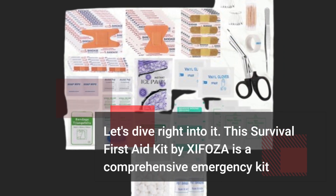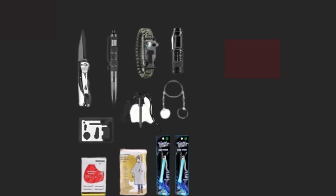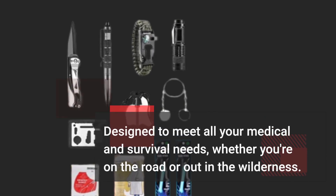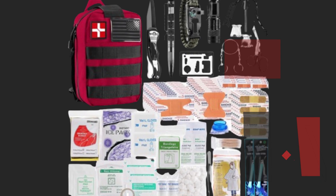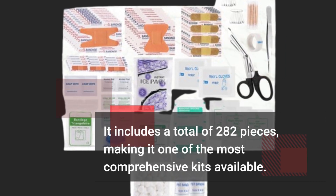This Survival First Aid Kit by XIFOZA is a comprehensive emergency kit designed to meet all your medical and survival needs, whether you're on the road or out in the wilderness. What sets this kit apart? It includes a total of 282 pieces, making it one of the most comprehensive kits available.